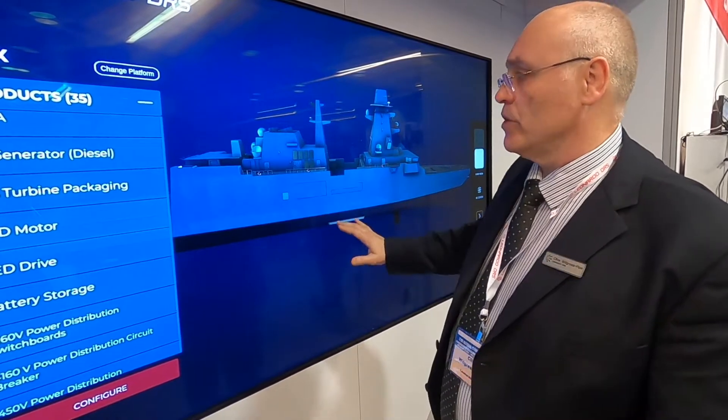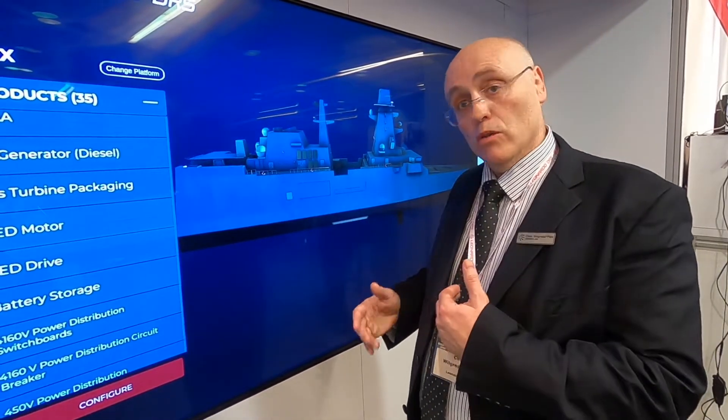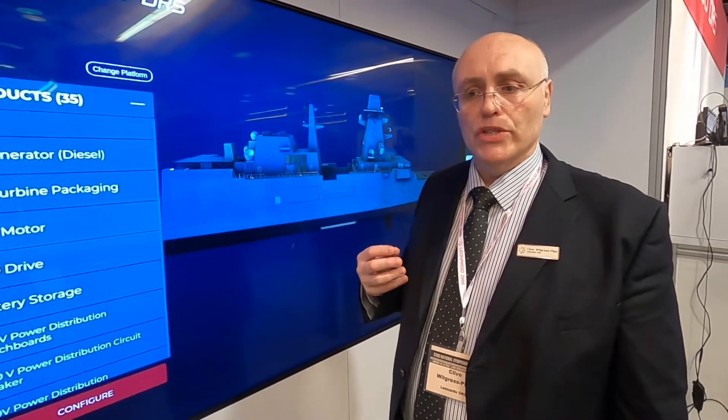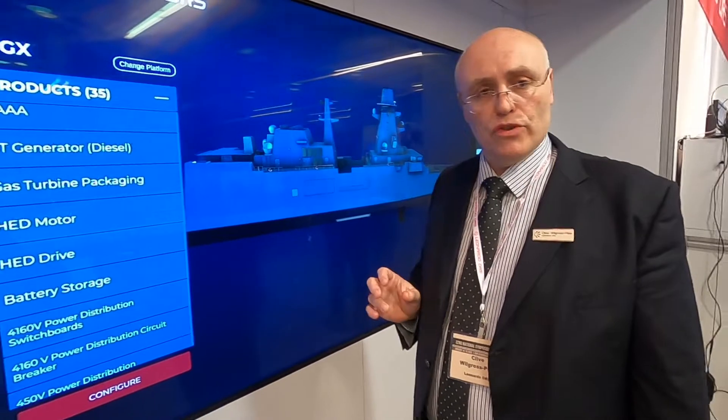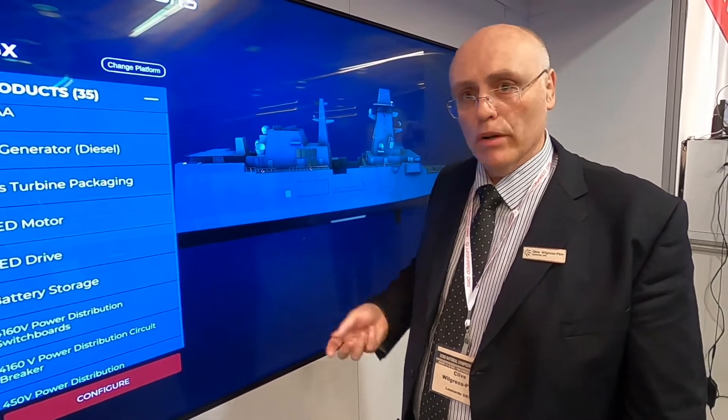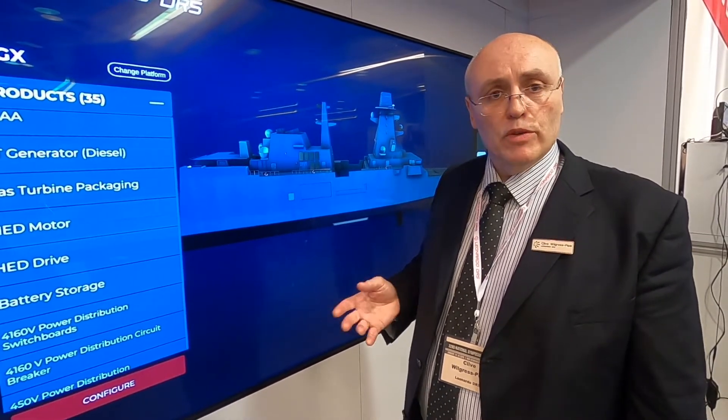One of the things you can do is change that to a more electric type propulsion system, where you would eliminate most of the mechanical equipment and just use large electric motors to direct drive the propellers. Or, one thing which is becoming much more popular with global navies — and I think in the US as well — is a hybrid electric type solution, which gives you some of the advantages of each type.